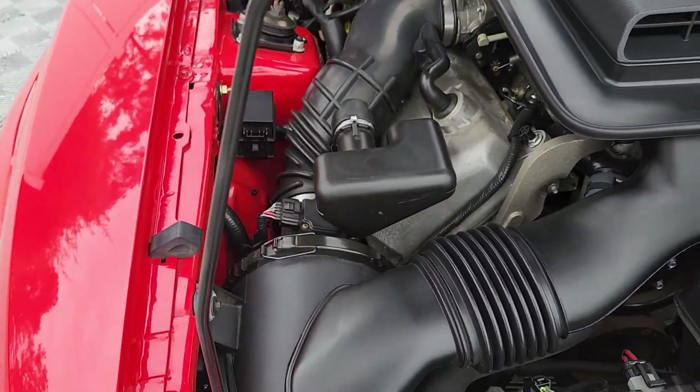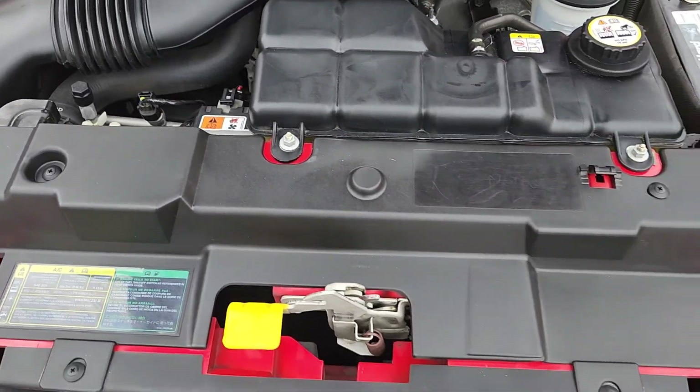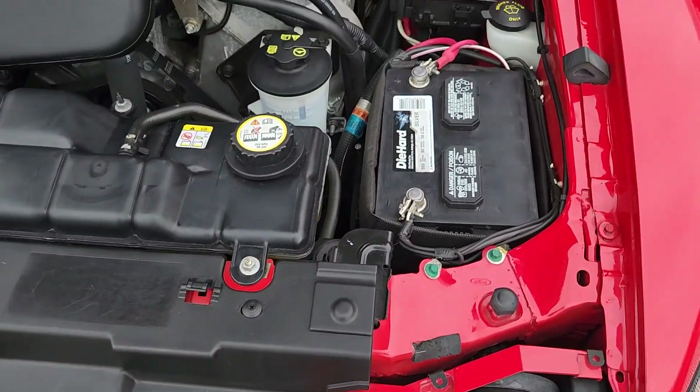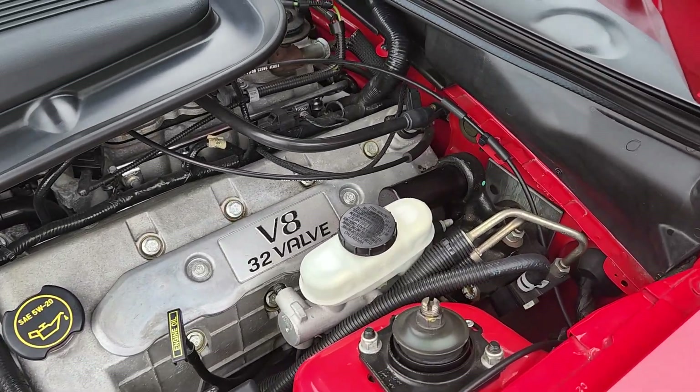All the original fastening hardware has a great natural luster. This has not been over-detailed with cleaning products.